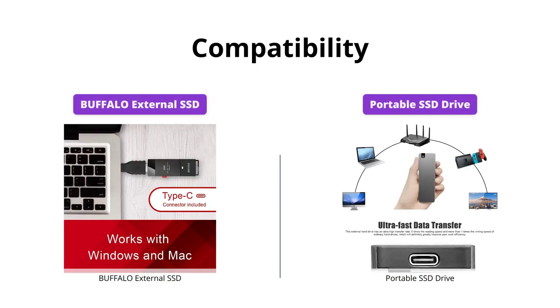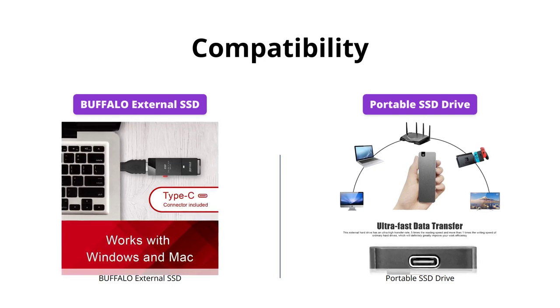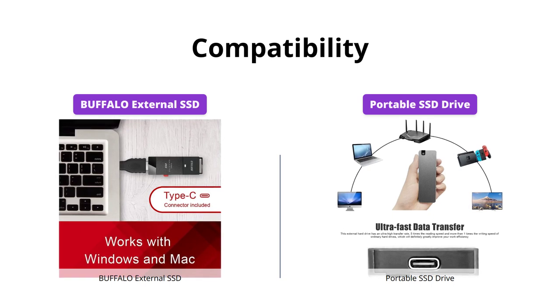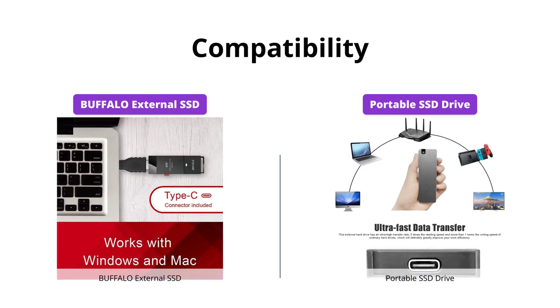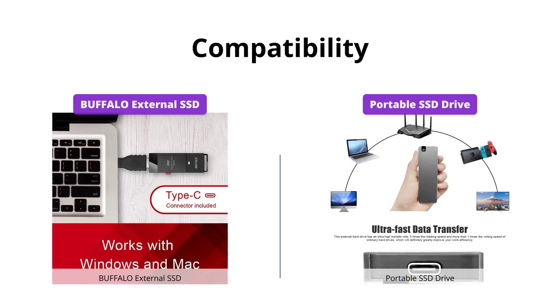Both drives are compatible with PCs, but the Buffalo External SSD is also compatible with PS4, PS5, and Macs. The Portable SSD Drive goes a step further, being compatible with smart TVs, game consoles, and some Android smartphones with OTG function.